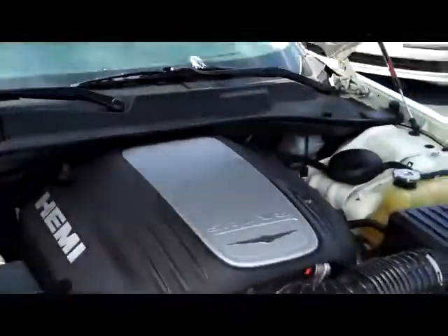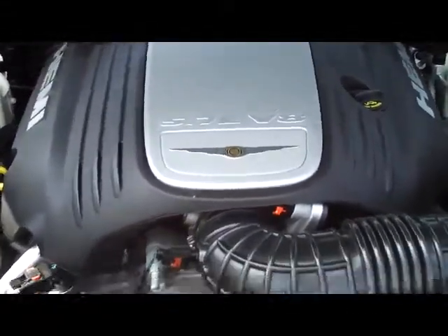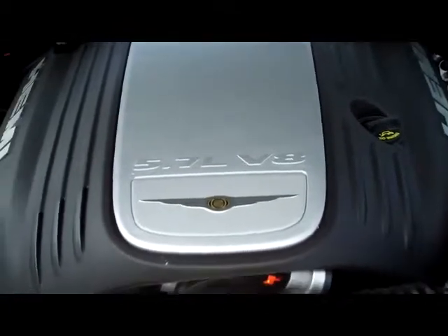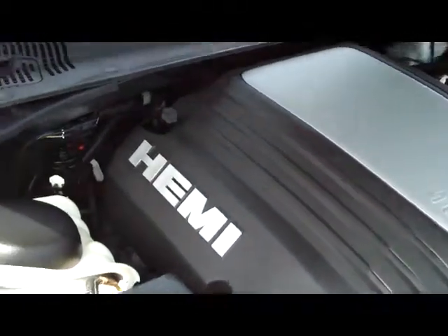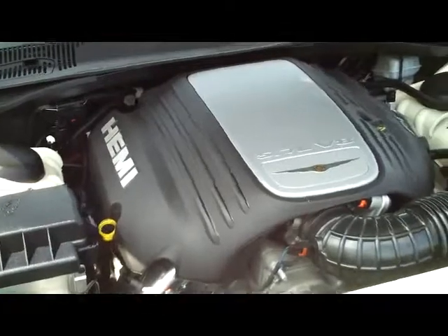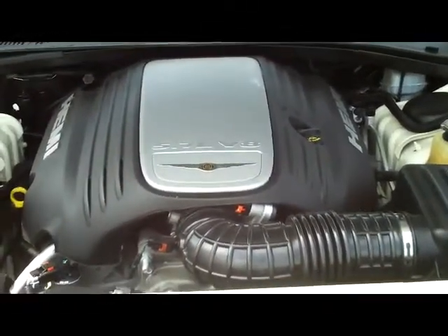Now folks, in a lot of ways a car like this is just a wolf in sheep's clothing. I mean, it's very refined, very elegant looking. But underneath the hood, you can see here, it's got a 5.7 liter V8 engine. They're not afraid to tell you that it's the Hemi model. Anybody that has any idea about engines knows that a car like this will definitely get up and go.